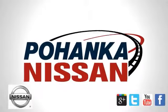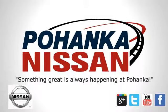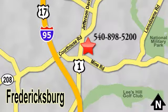Welcome to Pohenka Nissan in Fredericksburg. Something great is always happening at Pohenka. Located on Route 1 in Fredericksburg, Virginia.